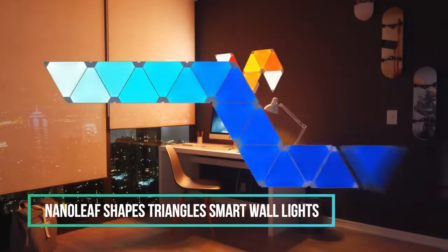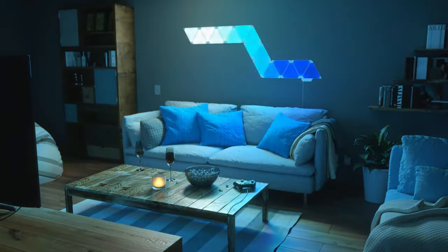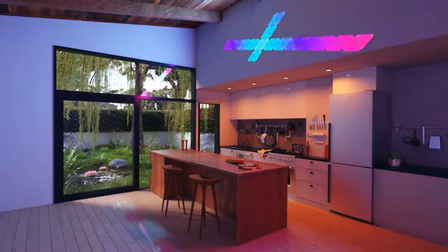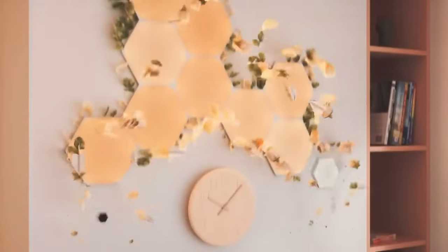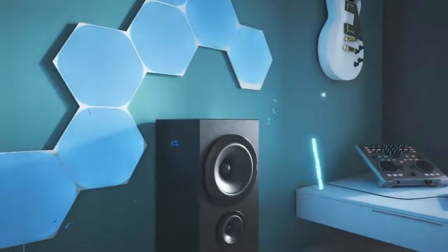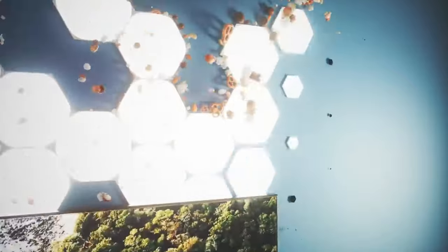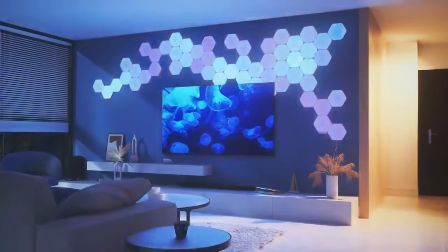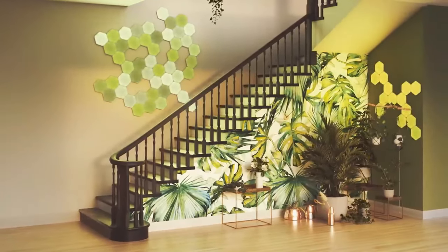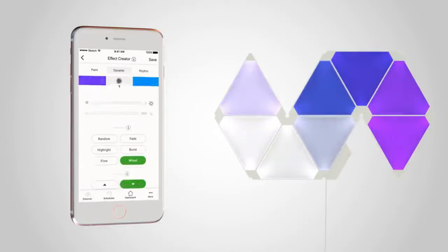3. Nanoleaf Shapes Triangle Smart Wall Lights. The Nanoleaf Light is a modular design that allows users to create beautiful symmetry or abstract designs. It features a range of shapes, including hexagons, triangles, and mini-triangles, and can be expanded with expansion packs to create larger setups. The light also offers color-changing animations, allowing users to customize their lights with different colors and motions. With 16 million-plus RGB colors, the light offers virtually limitless color options. Its simple adhesive setup allows users to easily mount shapes onto any flat surface.